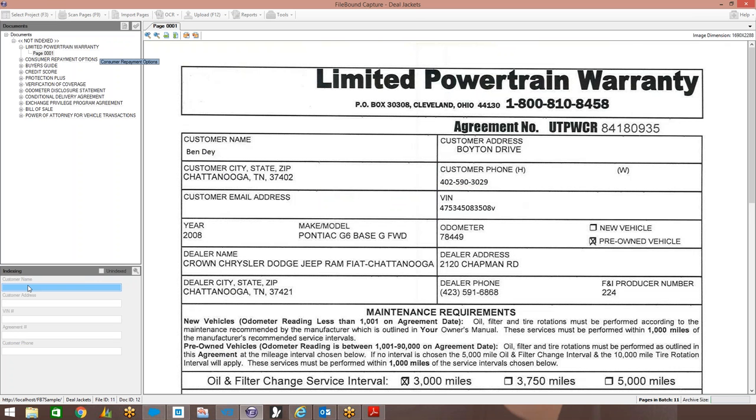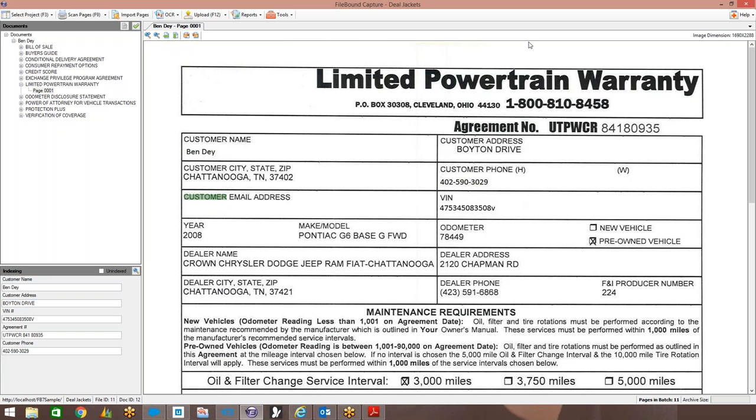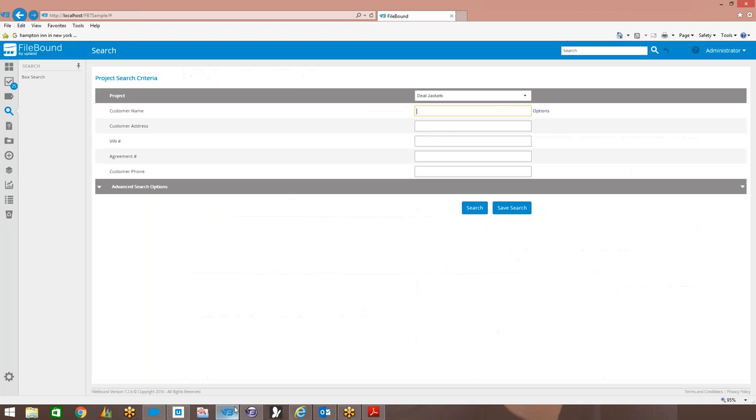The system is also extracting all that information off the documents for indexing purposes. It's simple - either importing documents from a folder location on your network or putting them into a desktop scanner and scanning them into the system. As those documents get put into the FileBound system, we make it easy for users to search and retrieve that content. I'm logged into FileBound here - where you see 'projects,' think of those as electronic file cabinets. In this case we're dealing with deal jackets.